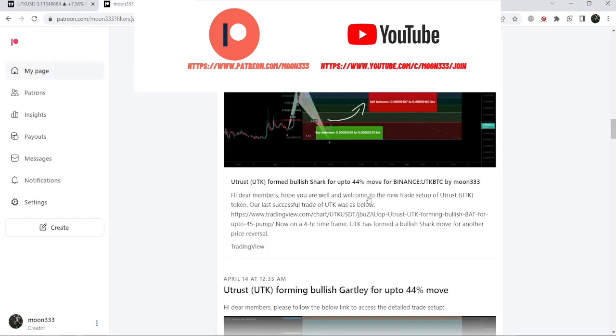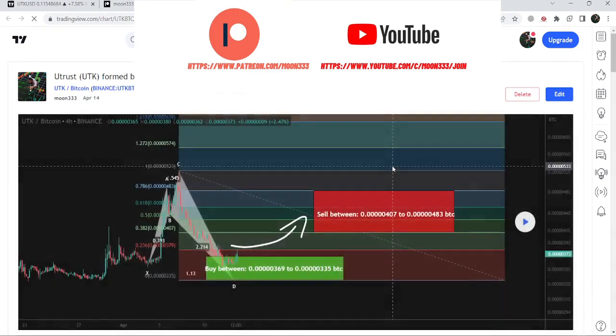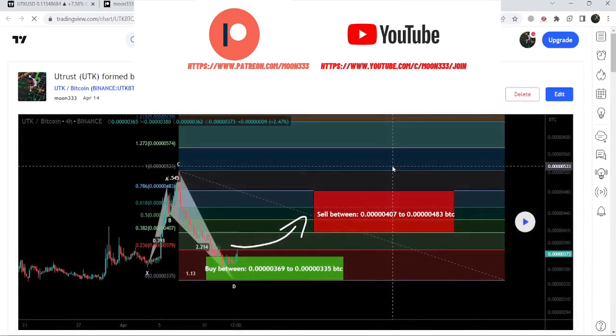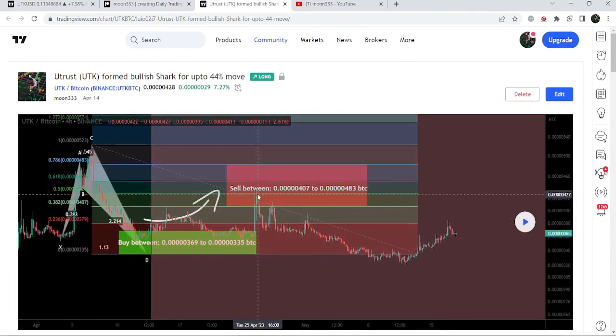First of all, let me begin with my most recent trade signal for UTK that I shared on 14th of April 2023 with my members. That was a harmonic bullish reversal shark pattern that UTK formed with a Bitcoin pair on a four-hour time frame chart. After playing this chart, you can see that the price line started a very nice reversal from the buying zone, and here on 25th of April you can see the sell targets — this was more than 22 percent pump on this four-hour time frame chart.